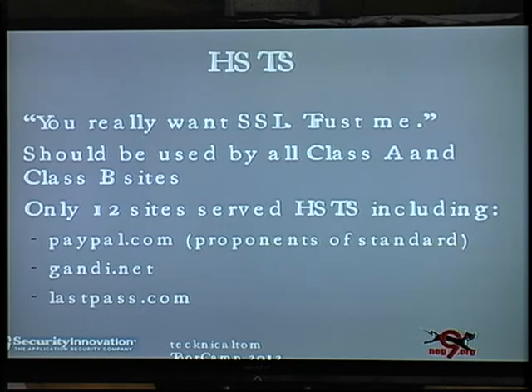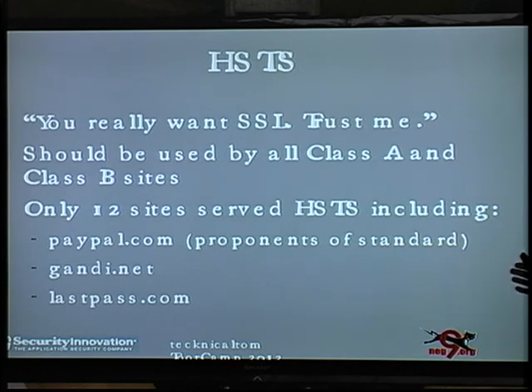HSTS is a relatively new standard. If you support HTTPS on your website, you should definitely roll out HSTS. It's a way of saying: you want SSL, trust me — for however long you specify, any browser with this data cached will not try to go to the insecure site; it will always try the secure site. This is an awesome standard that gives you a huge security advantage. Unfortunately, only 12 of the top 15,000 sites I scanned actually use HSTS, including PayPal.com — one of the biggest proponents of this standard — as well as Gandi, a registrar, and LastPass.com. All Class A and Class B sites should support this, because it turns a Class B site into a Class A site.